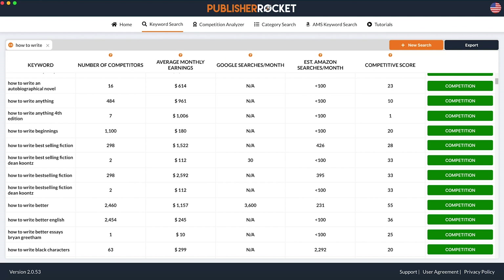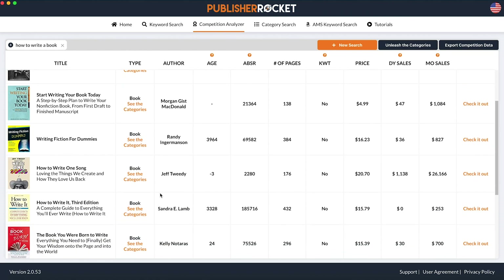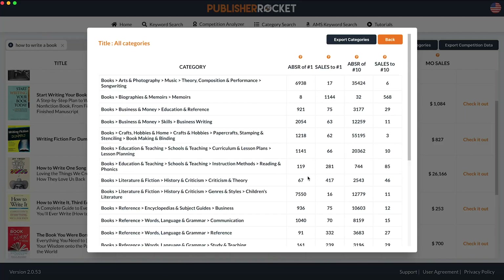And thus get in front of more book shoppers. The competition feature will let you analyze different books to see how much money they are making, what they are doing right, and give you key insight into how to beat them.